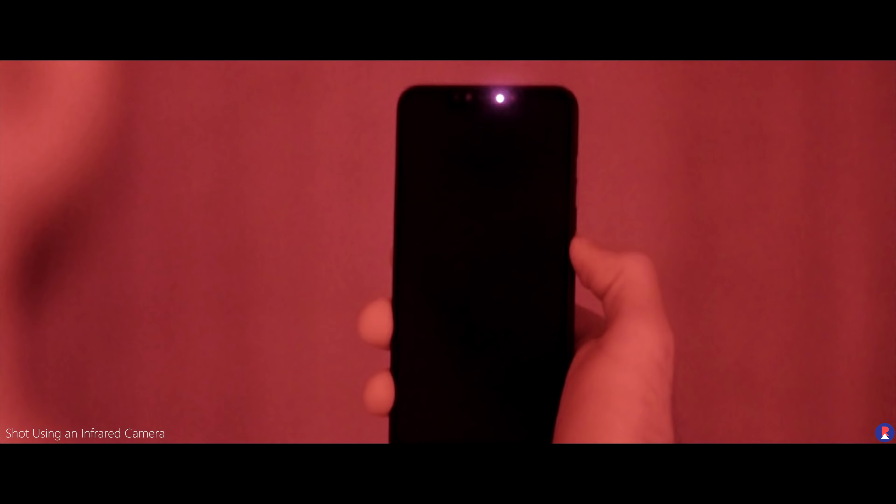This isn't an issue on the POCO F1, since the face scanner is an infrared-based one that has a dedicated camera as well as an IR illuminator, which means that no matter how bad the lighting condition is and whether you have any light falling on your face or not, the camera can see your face and then unlock it. It still isn't as secure as the implementation on the iPhone since it doesn't have 3D face mapping like the top-end Mi 8 Explorer Edition, but still the IR illuminator and sensor ensures a really fast unlock speed in any environment.